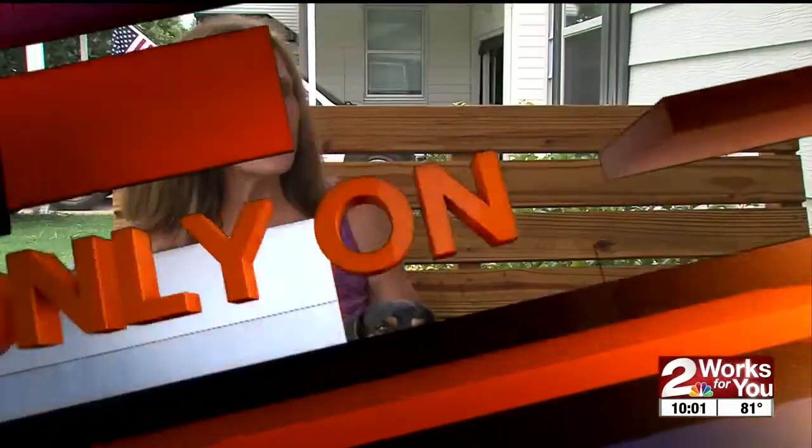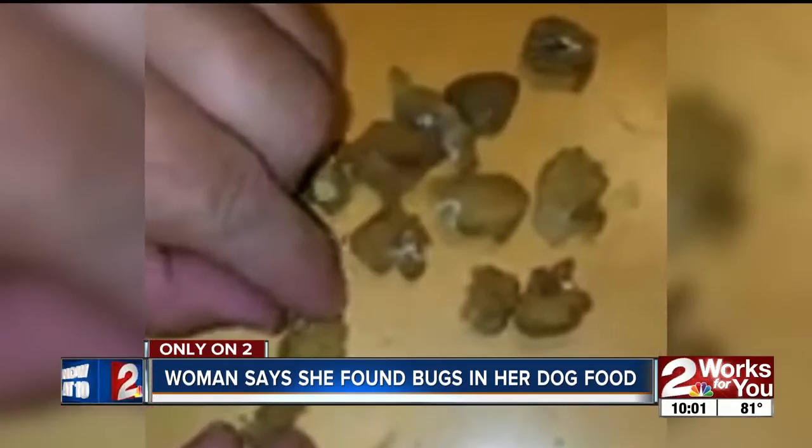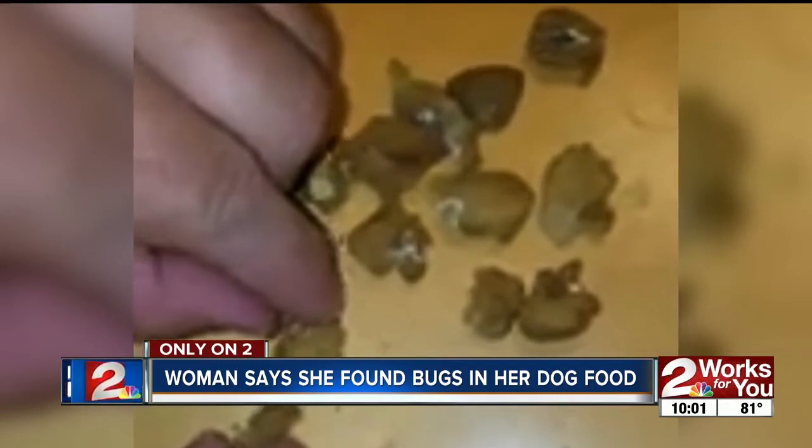Linda Compton loves her two dachshunds, Ryder and Missy. But this summer, it gets warm and here they come. Linda is talking about bugs found in Ryder and Missy's dog food.